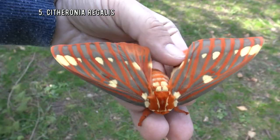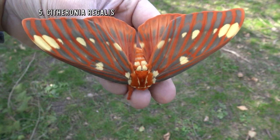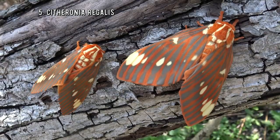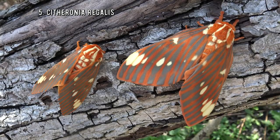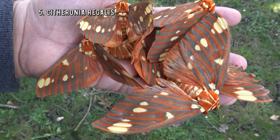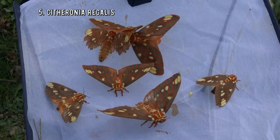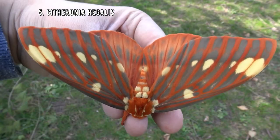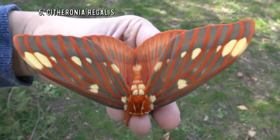Number 5! The hickory horn devil, or the royal walnut moth. I expect my viewers to recognize this one — if not, you really need to watch more of my videos. It's one of the biggest species of moth in the eastern half of the United States and also Canada. It's gorgeous too, with a velvet appearance and beautiful red and grey stripes — so amazing, so cool, so pretty, so breathtaking, so mind-boggling, so jaw-dropping, so awe-inspiring.